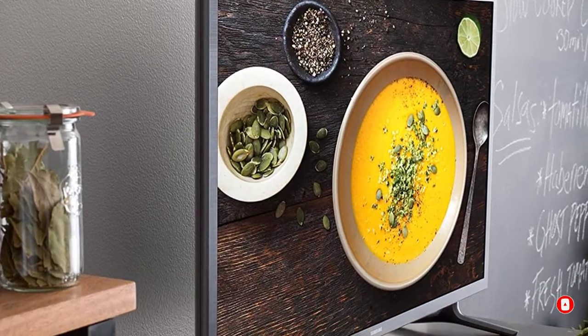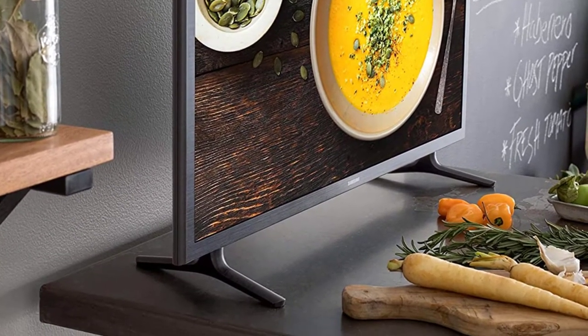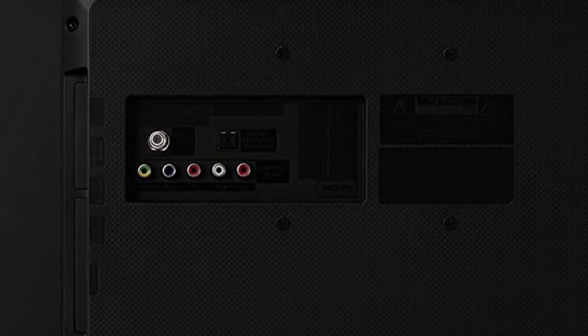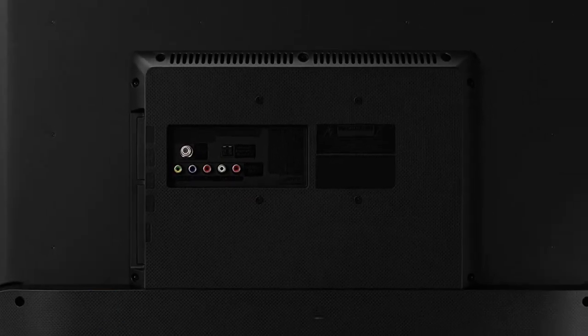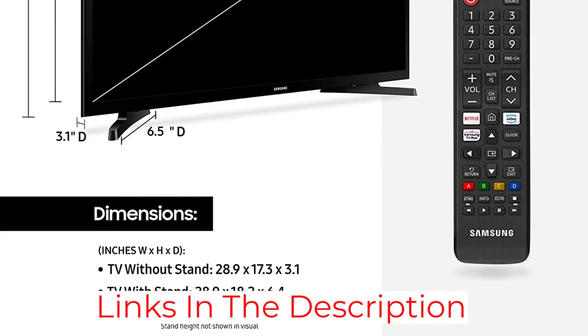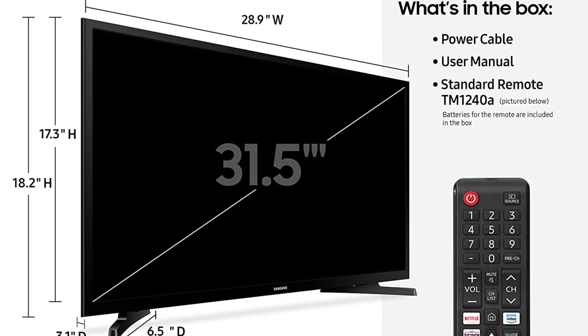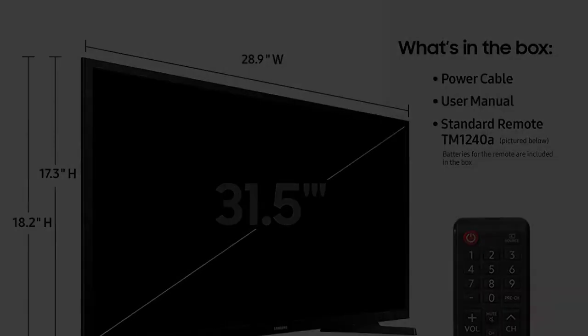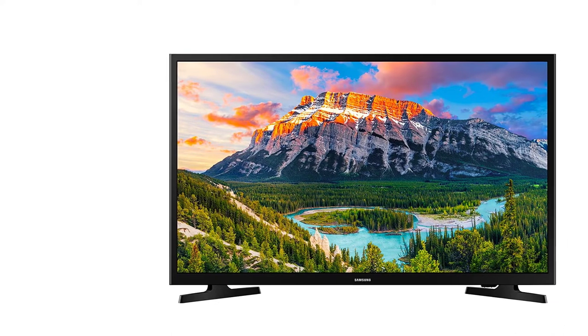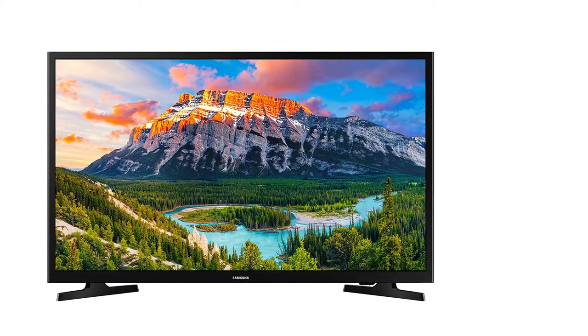Its 4K UHD processor produces quick and smooth rendering, and a slim design complements a clean cable setup to minimize clutter in your bedroom. Built-in Alexa and Google Assistant integrate with a TV dashboard to control smart home devices via voice command. It is also Bluetooth-compatible for headphones — great for not disturbing a sleeping partner.